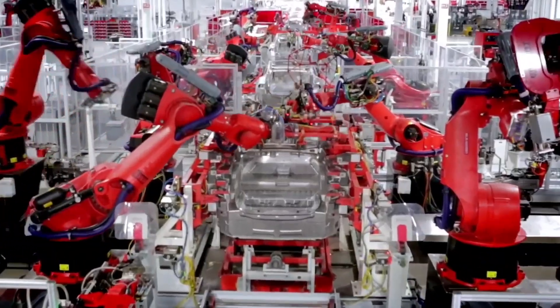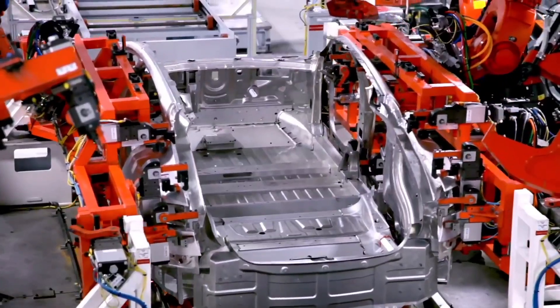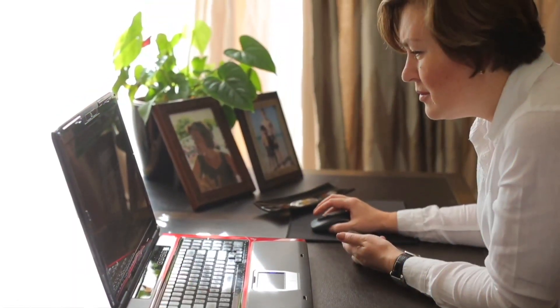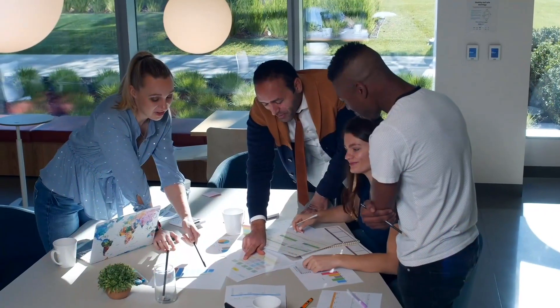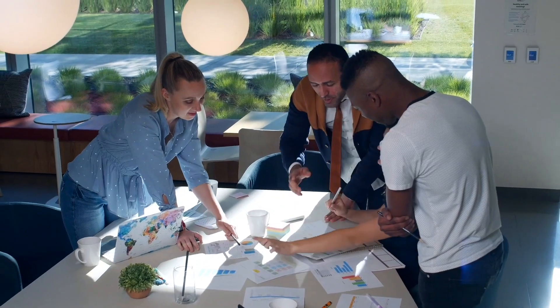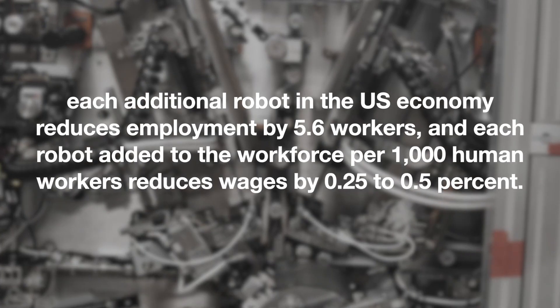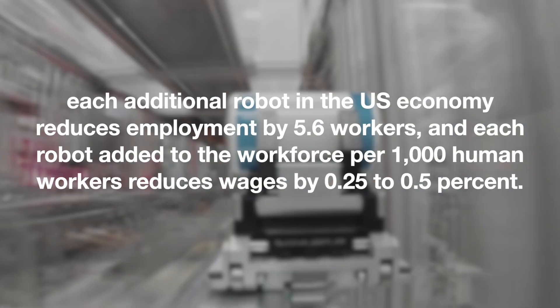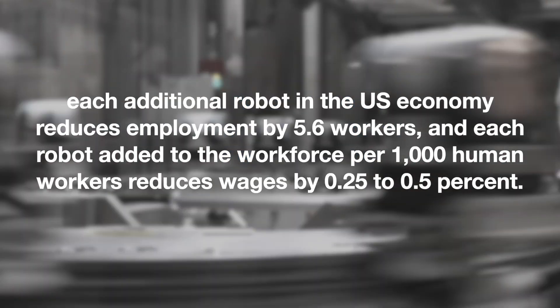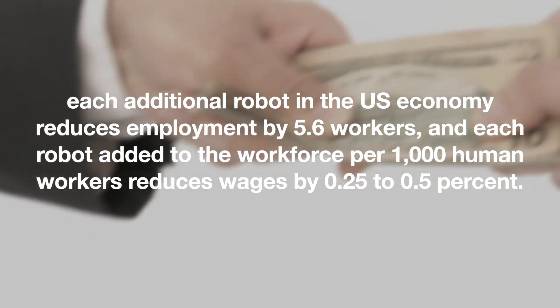Furthermore, many businesses and factories have begun to use robots in their primary processes because it is more cost-effective. Humans are already being replaced by robots at an alarming rate. This has put the job market in jeopardy and resulted in workforce reductions. According to a recent survey, each additional robot in the US economy reduces employment by 5.6 workers, and each robot added to the workforce per 1,000 human workers reduces wages by 0.25 to 0.5%.